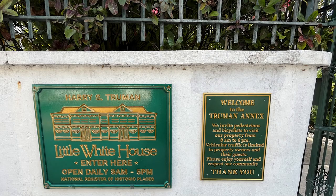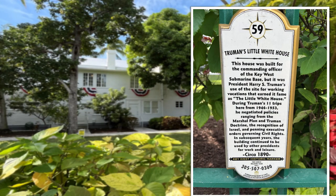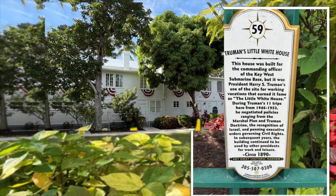Welcome to the Truman Annex — pedestrians and bicyclists are invited to visit from 8 to 6, while vehicular traffic is limited to property owners and guests. Please enjoy yourself and be respectful of the community. It is a lovely community with beautiful white and pastel-colored homes. And number 59: Truman's Little White House. This house was built for the commanding officer of the Key West submarine base.